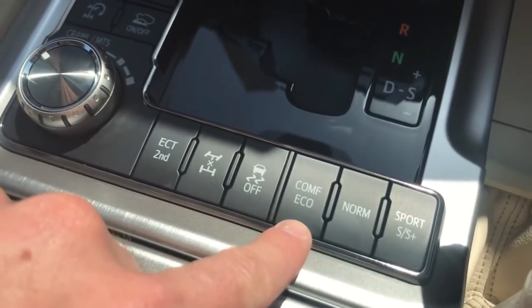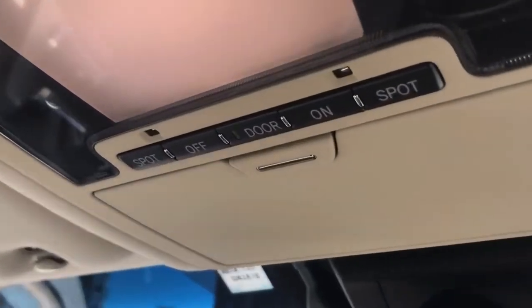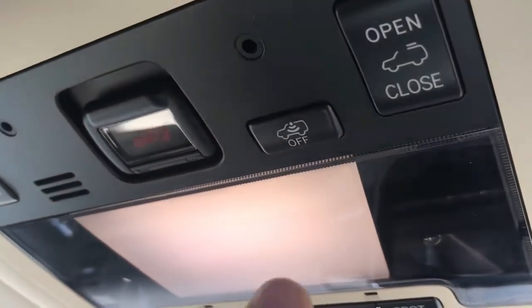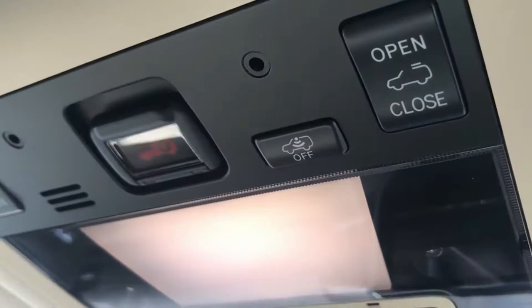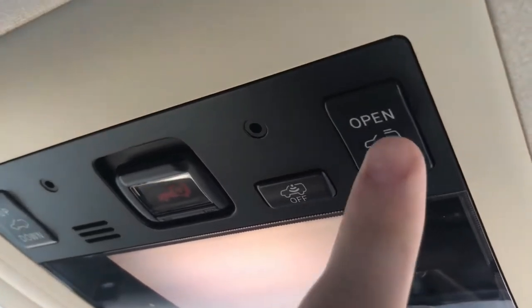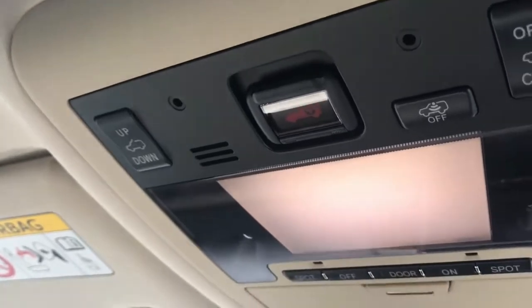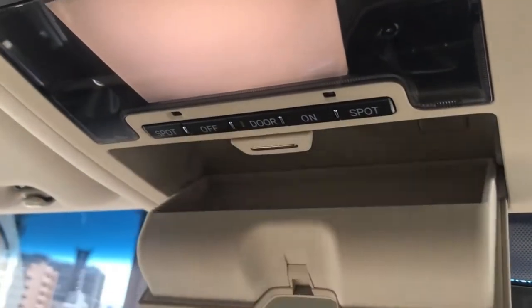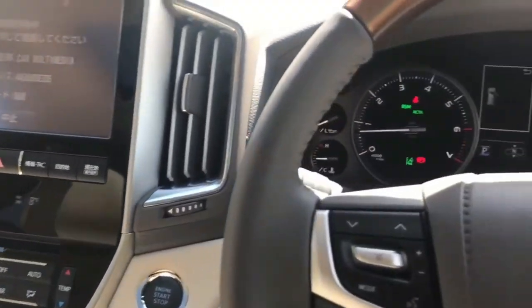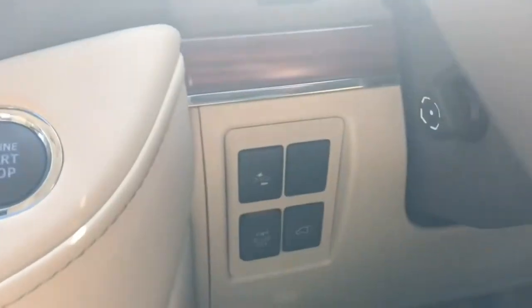Up here we have the spotlight, and this is for the alarm system to alert you if somebody's in the vehicle. There's also the sunroof — open and close, or lift up or close down — and a nice sunglasses holder.